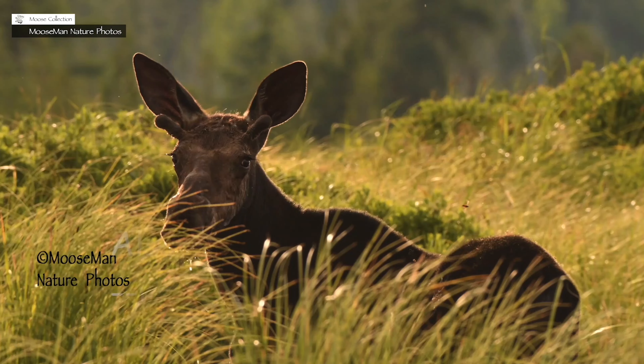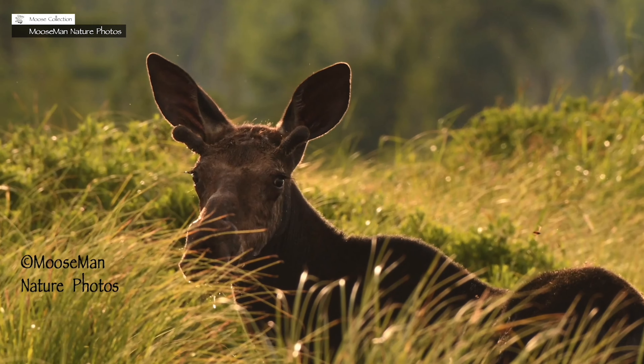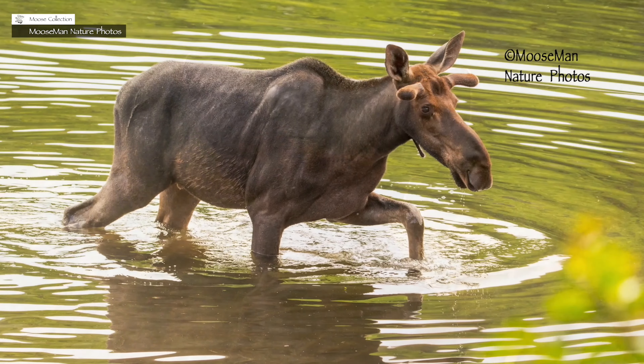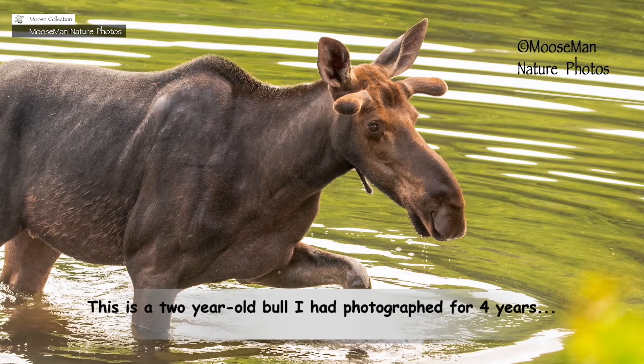As the animal grows, every year their set of antlers will get bigger. Here's a fun little fact: antlers are the fastest growing tissue in any mammal. They can grow an inch a day, and up to a pound of bone a day.